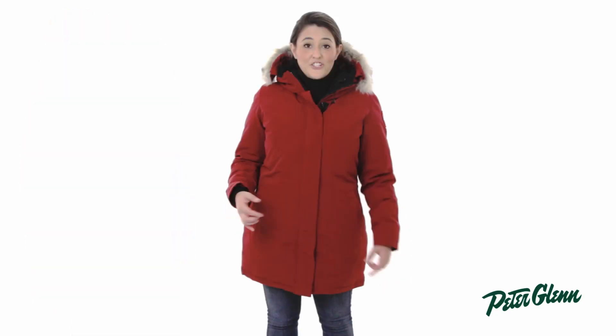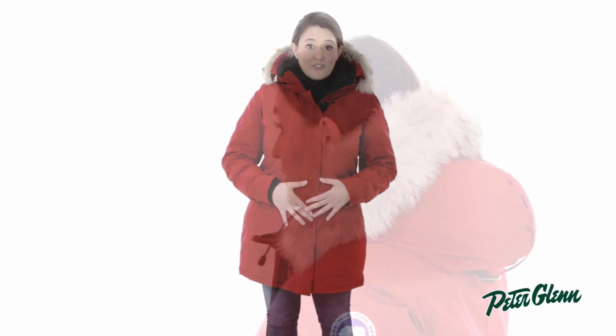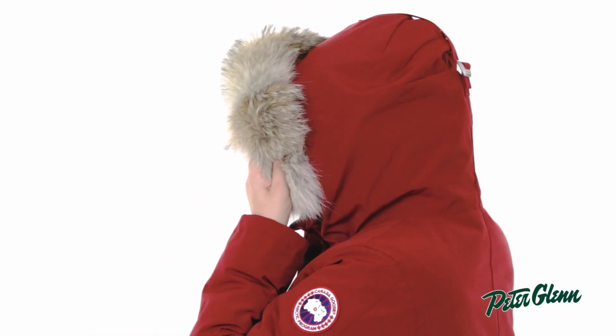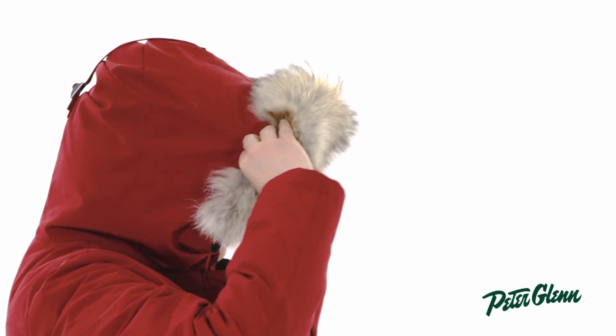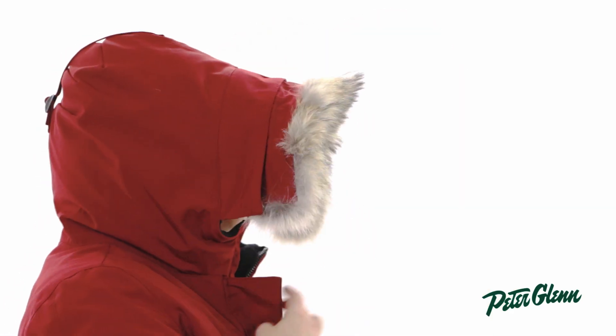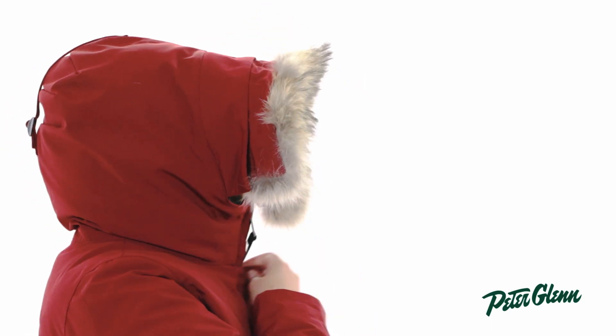From the 625 fill white duck down insulation, a DWR coating which will repel water, and an Arctic Tech fabric for weather protection. The removable fur trim will keep snow out of your face and eyes. It also has an integrated wire so you can mold the fur down around your face and an extended flap for even more weather protection.